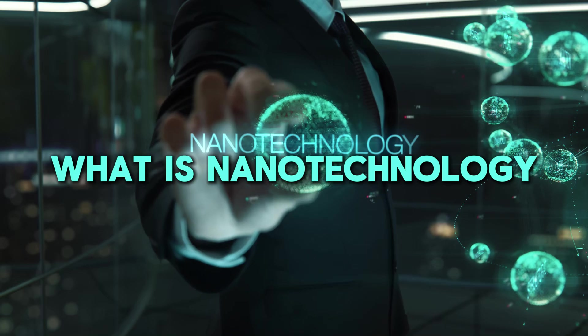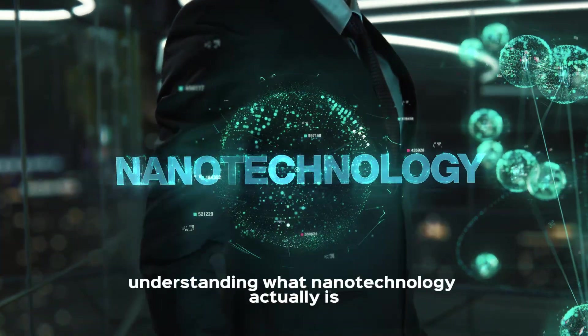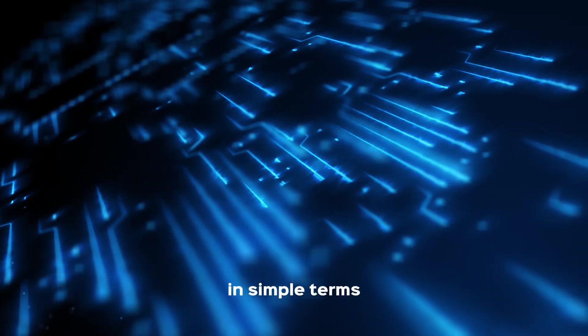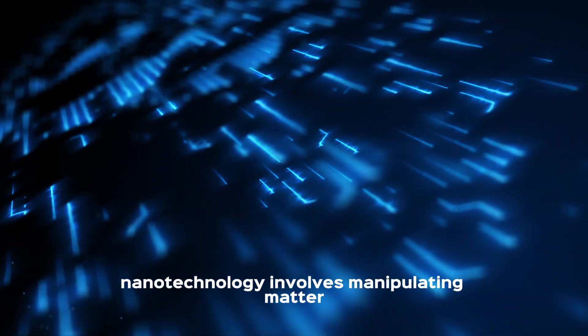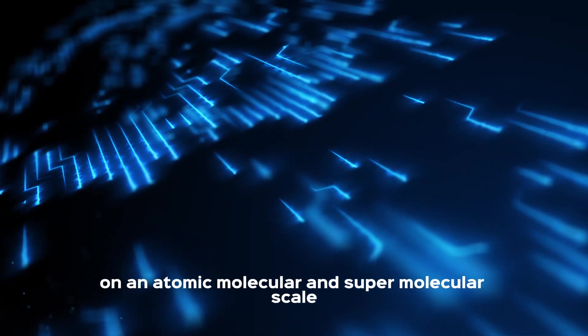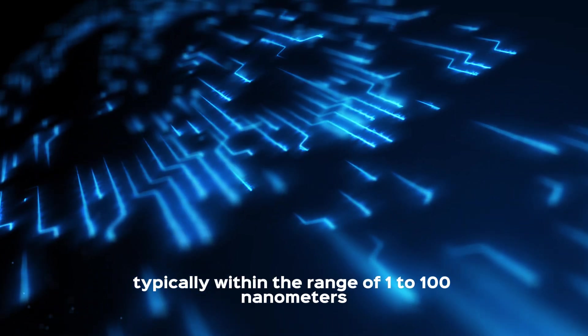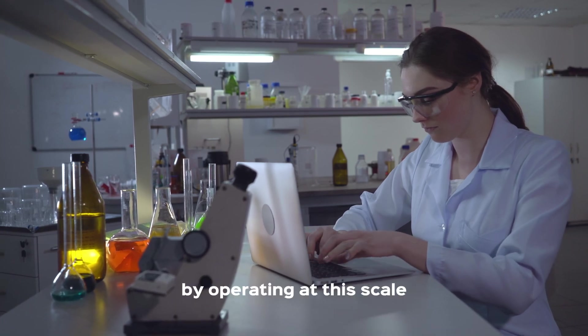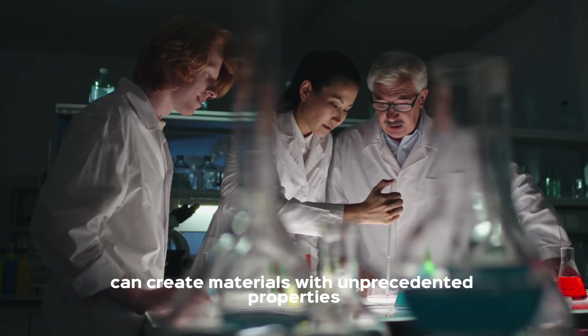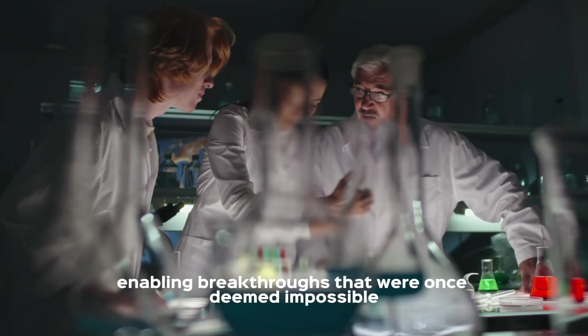What is nanotechnology? Let's start by understanding what nanotechnology actually is. In simple terms, nanotechnology involves manipulating matter on an atomic, molecular, and supramolecular scale, typically within the range of 1 to 100 nanometers. By operating at this scale, scientists can create materials with unprecedented properties, enabling breakthroughs that were once deemed impossible.